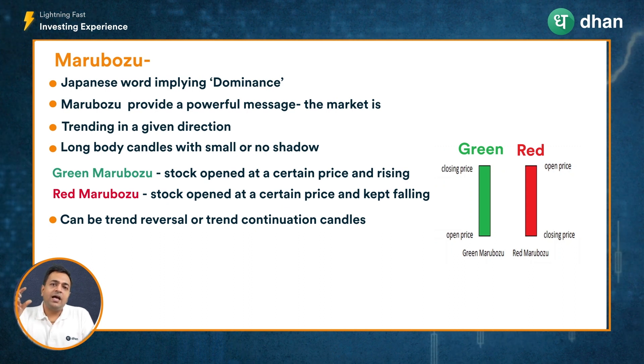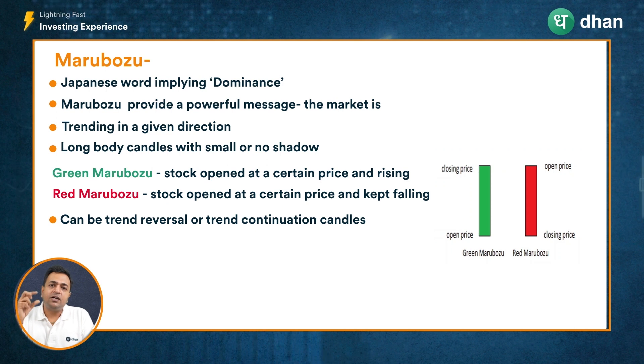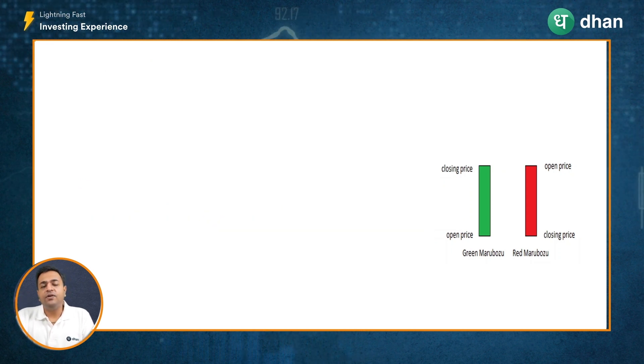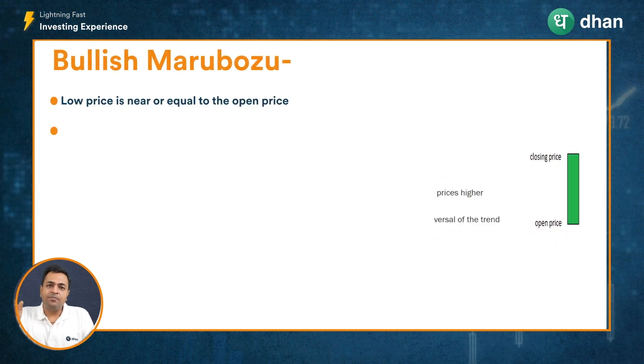While these Marubozu candles give you an indication of the overall sentiment and trend in a period, they can also signify a potential pause or reversal of the trend. So these candles can indicate either a continuation of the existing trend or a reversal of the existing trend. Let's look further at bullish Marubozu and correlate it with some examples.